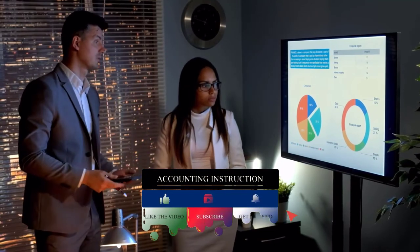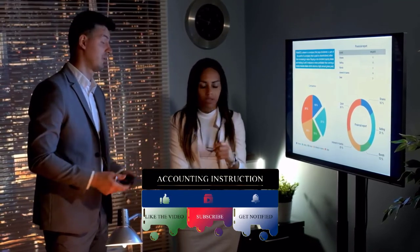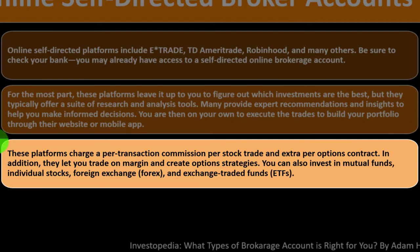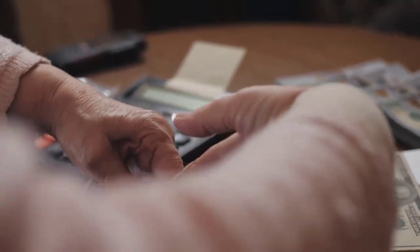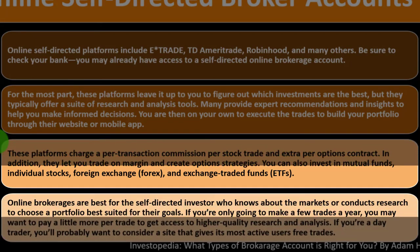Many self-directed platforms provide expert recommendations and insights to help you make informed decisions, but you are on your own to execute trades and build your portfolio through their website or mobile app. These platforms charge a per-transaction commission per stock trade and extra per options contract. They also let you trade on margin — essentially taking a loan to make a trade, a more complex leveraged strategy. You can also invest in mutual funds, individual stocks, forex, and ETFs.